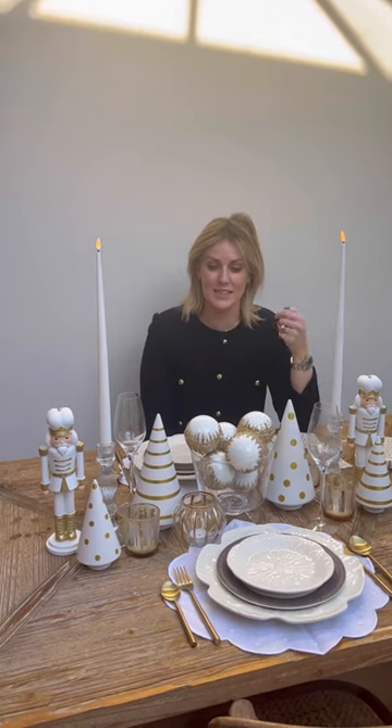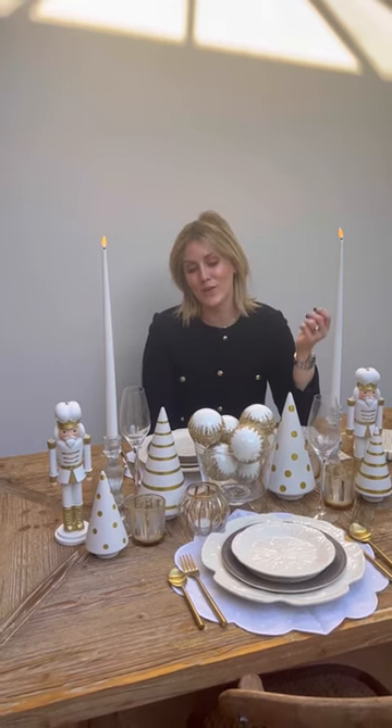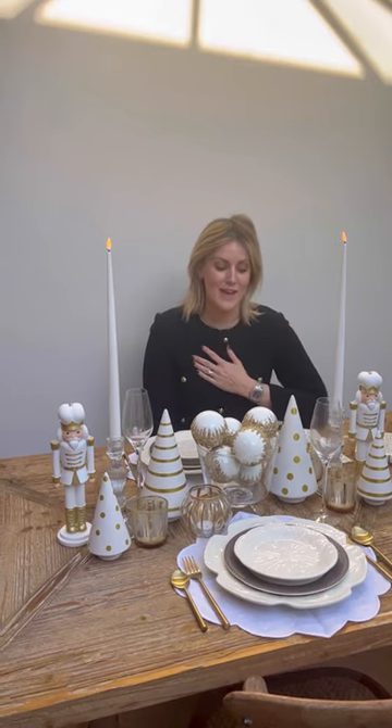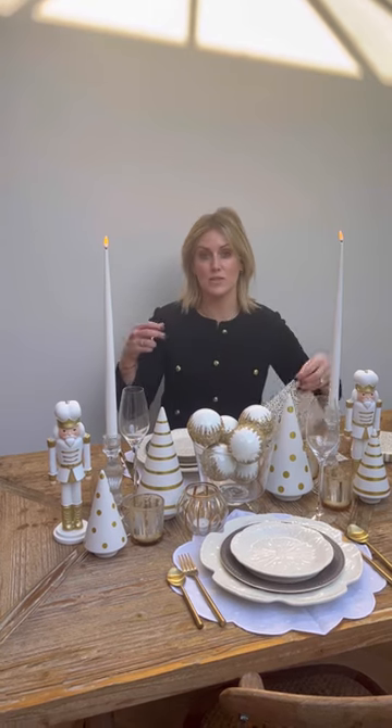However, we did have a few extra tables, so be sure to scroll through all of Christmas as well, because for instance this gorgeous table I'm sitting at doesn't actually have a name. The concept behind this one was to set a table for two — a romantic Christmas for two — which I think is just so lovely.